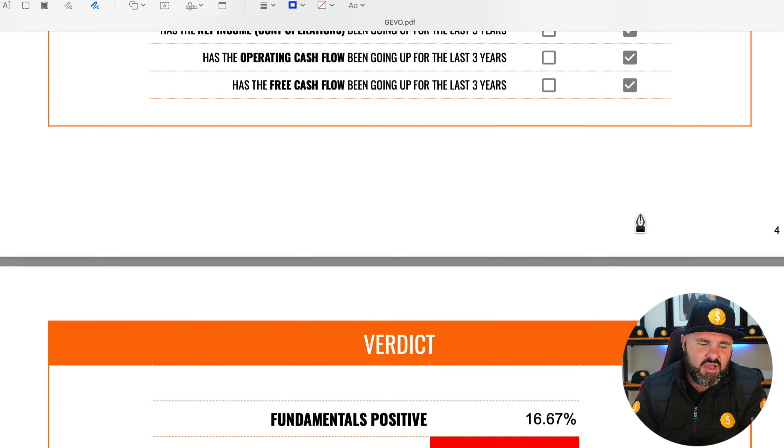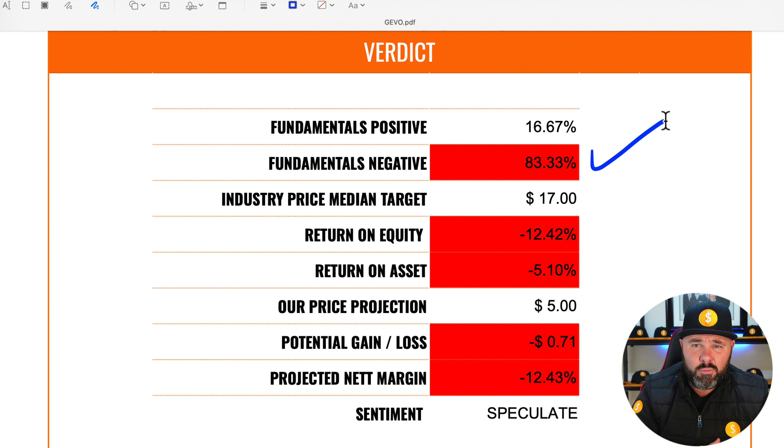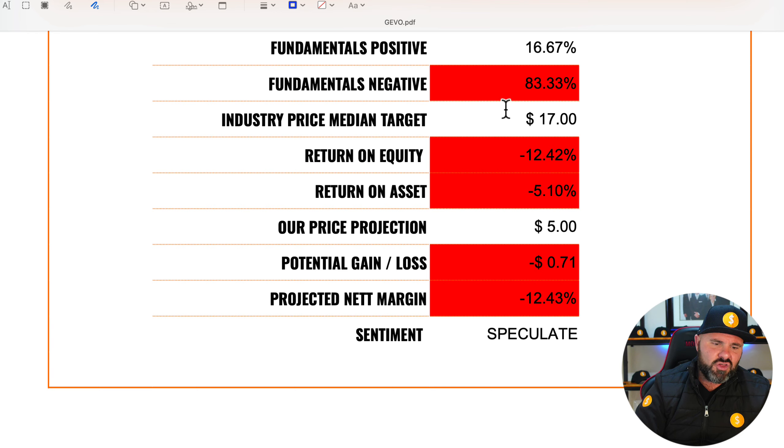This brings us to the scoring and the verdict. On the fundamentals, they have a mere 16.67% of the criteria met, and on the negative side, 83.3% of the fundamentals we require to invest into a stock have not been met. Interestingly, the industry median analyst target for the stock is $17, and I think the analysts are absolutely out of touch with reality.